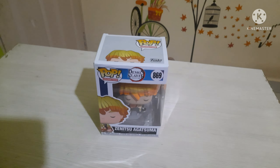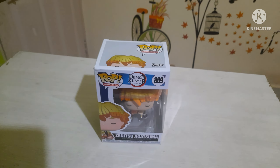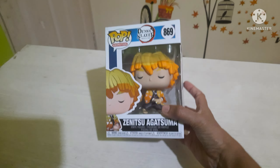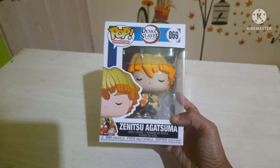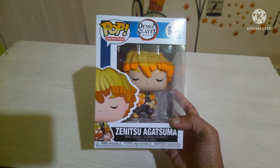Hello guys, welcome back to our channel. As I mentioned in the previous video, today I will be reviewing the Demon Slayer pop — that is Zenitsu Agatsuma. This is one of my favorite pops.